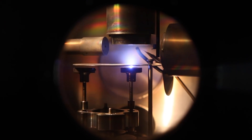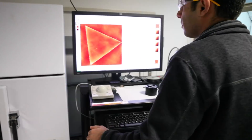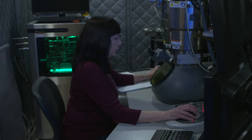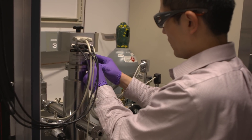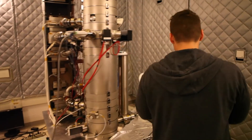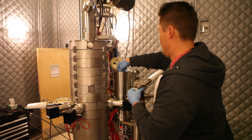The Center for Nanophase Materials Sciences is a U.S. DOE Office of Science User Facility. We specialize in a full range of materials science, especially related to nanomaterials. We do synthesis, characterization, theory, and imaging — those are our core capabilities at the CNMS. We have world-class instrumentation and expert staff. The user facility welcomes users domestically and internationally from academia, national laboratories, government laboratories, and industry to access unique instrumentation and conduct their science.